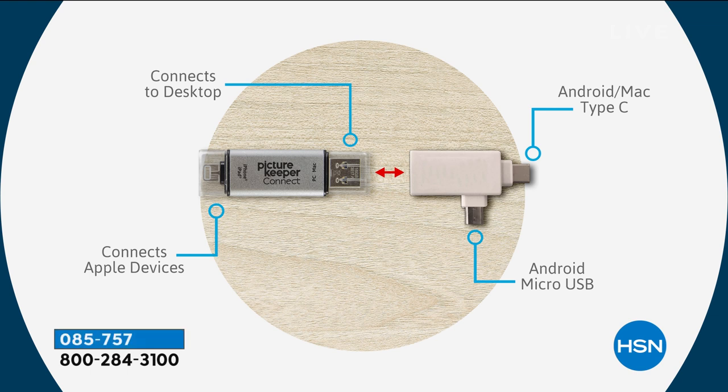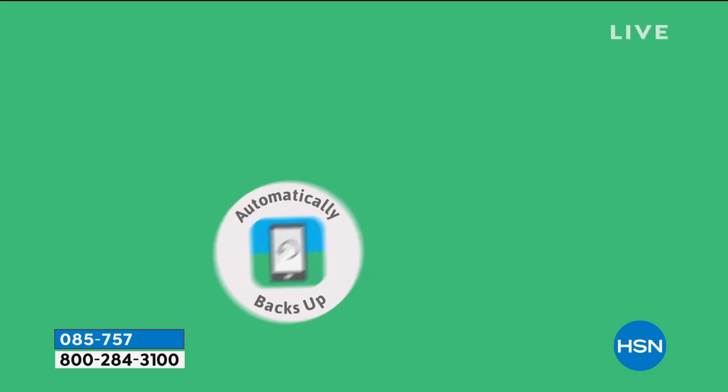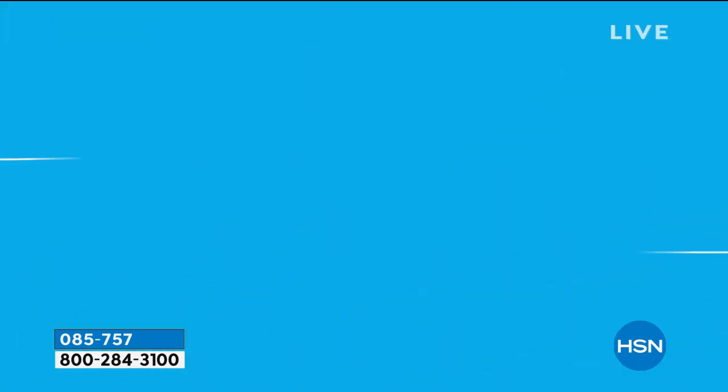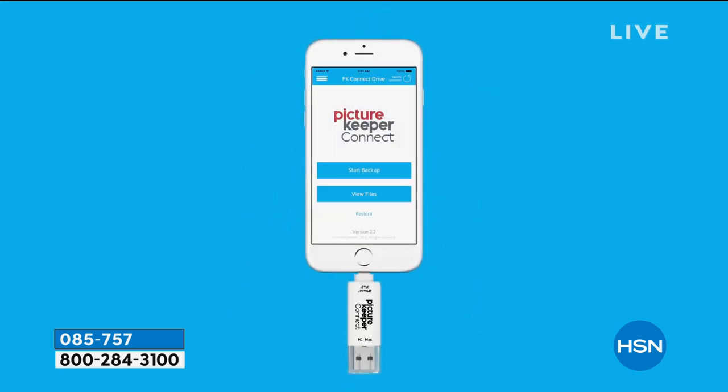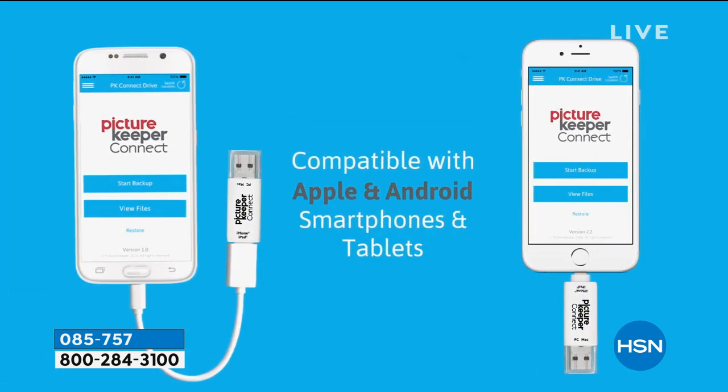You can store them there forever, put them in the safe deposit box — it's totally and completely up to you. A lot of us are spending a lot of money every month for cloud service, and I don't know where the cloud is. It's expensive. What if the cloud goes out of business? What happens to my pictures? They're always telling me I've run out of storage and need to pay more. Now there is an answer, now there's a solution.